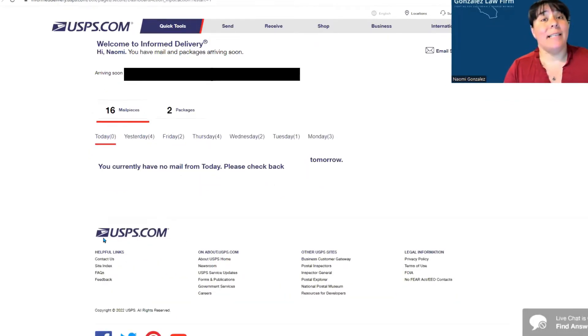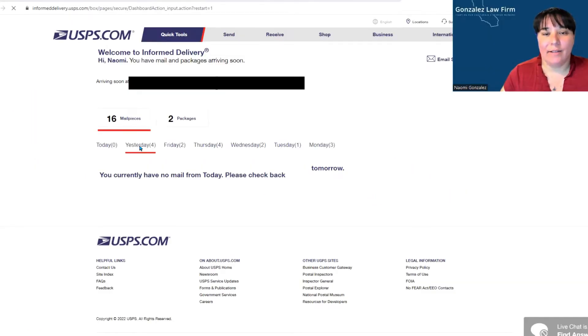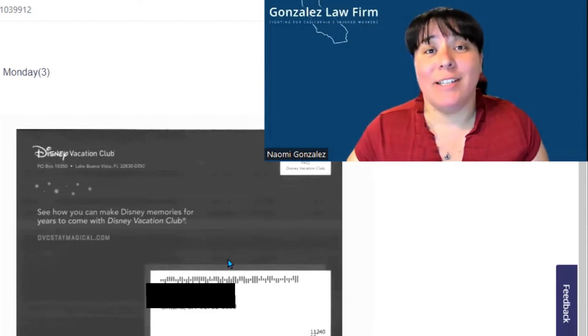It automatically continued. So this is my brand new dashboard. You currently have no mail from today — please check back tomorrow. Yesterday, there were four pieces. Here's a picture of a Chase mailer and junk mail from Disney Vacation Club. That'll be nice — let's go to Disneyland!